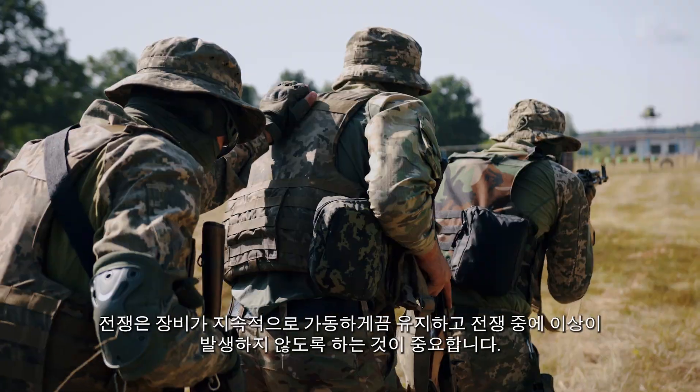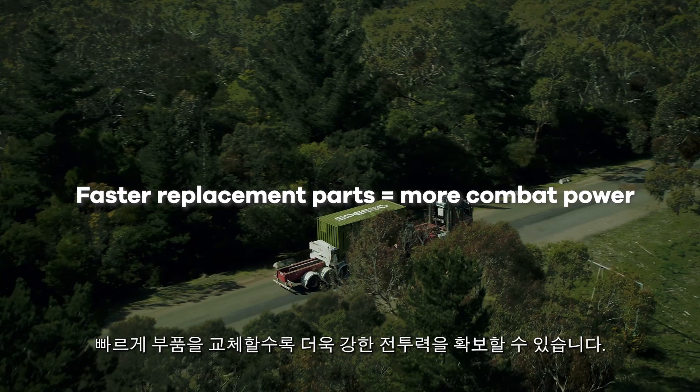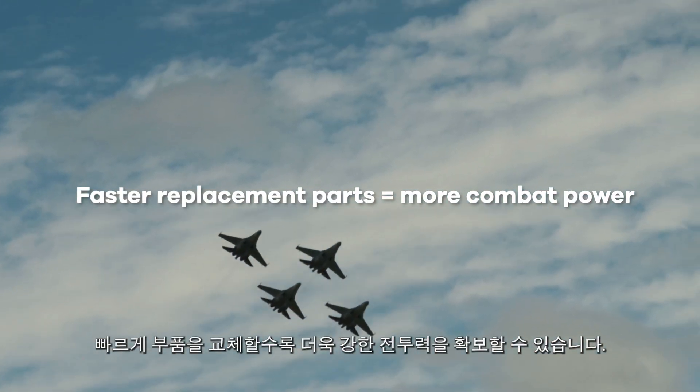Conventional warfighting depends on keeping equipment running and in the fight. This demands metal parts. The faster you can replace parts, the more combat power you have.